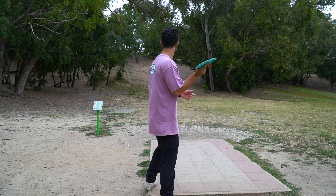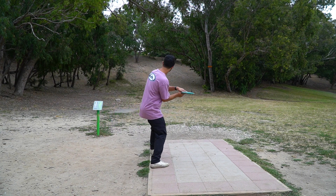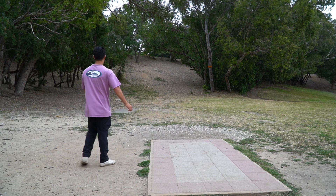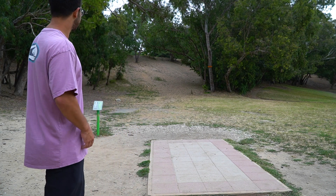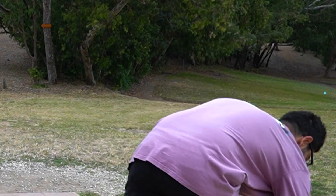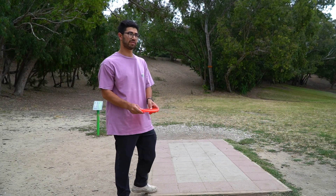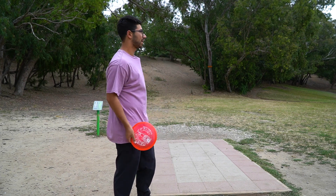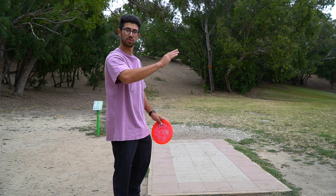We're going to do the higher percentage forehand first. You throw the forehand on hyzer, it hits the hill, skips over to the right — I definitely have some sort of putt. Taking the higher percentage shot just takes away the variables. I don't have to throw the perfect disc, hit the perfect angle, get the perfect height — I'm just putting it on hyzer and the disc is going towards the basket already. With the backhand, I have to hit the perfect height, perfect angle, right speed — a lot more technical.